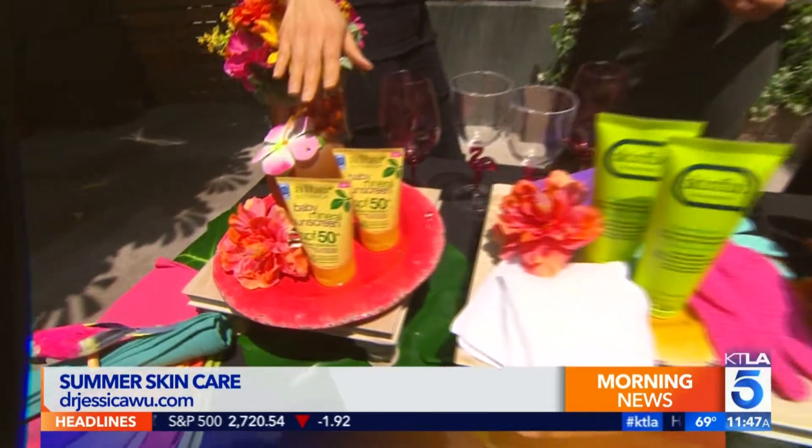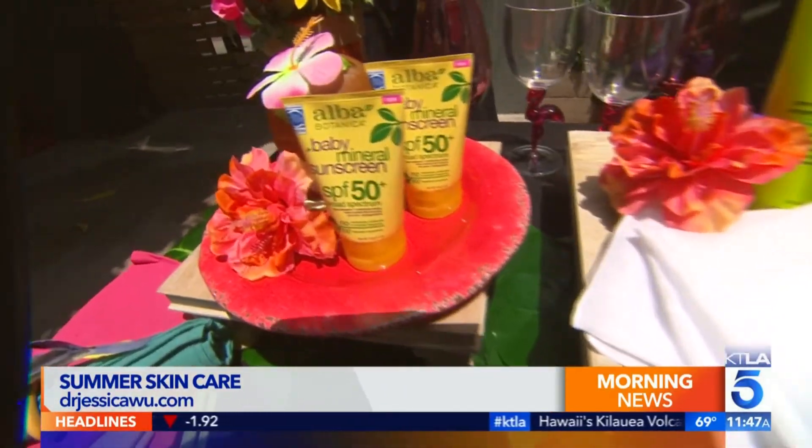You've got to check your label. Look for SPF 30 to 50, and look for ones with mineral ingredients — especially if you've got sensitive skin or kids — because mineral ingredients are less likely to cause allergic reactions. This Alba Botanical baby mineral sunscreen has all of those features and it's good for the environment as well.